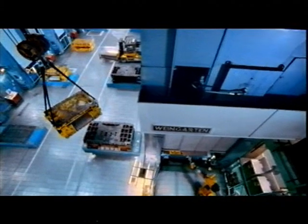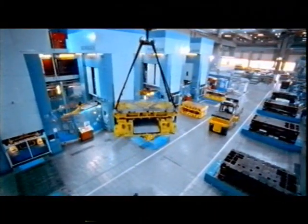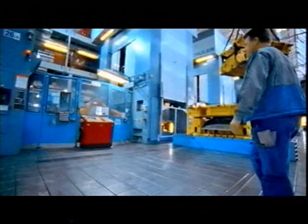Once the shape of the body shell has been developed to production maturity, the time has come for thousands to be produced out of steel. Every serious production Mercedes begins its life under high pressure in the press plant.